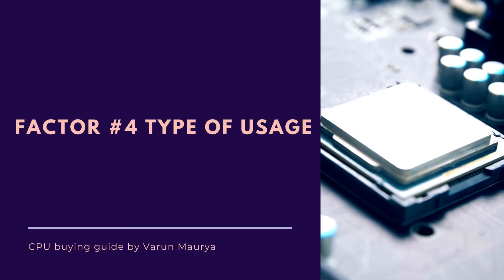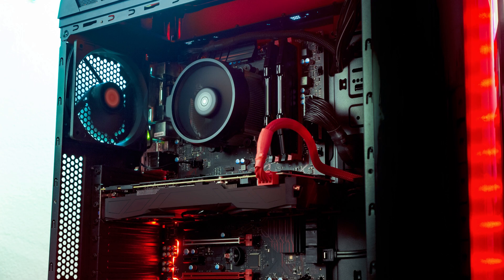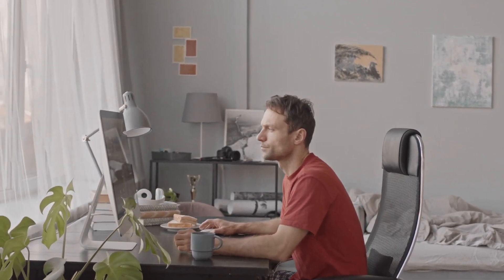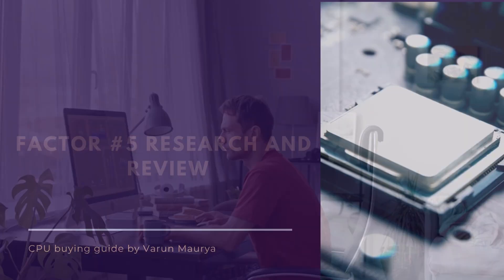Factor number four is intended use. The CPU you choose should match your specific needs and the tasks you will be performing the most. If you are a gamer, look for a CPU optimized for gaming with higher clock speeds and strong single-core performance. Are you a content creator or video editor? Opt for CPUs with excellent multi-threading capabilities, which can handle demanding tasks such as video rendering and encoding. Analyzing your usage pattern and selecting a CPU tailored to your needs will ensure optimal performance.